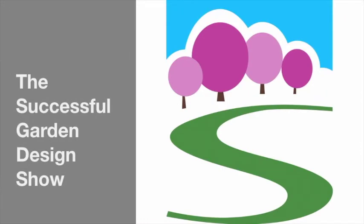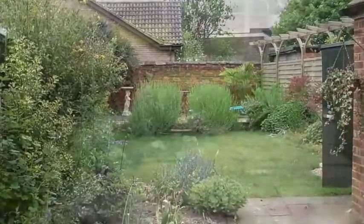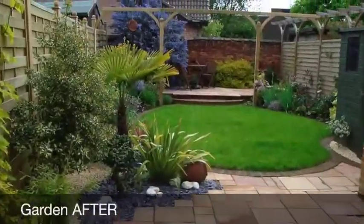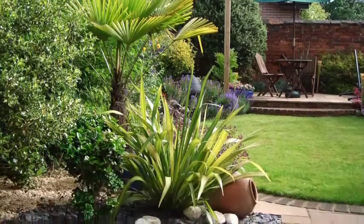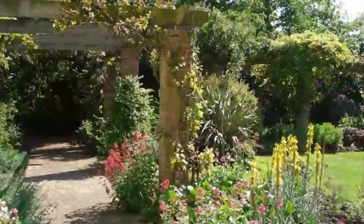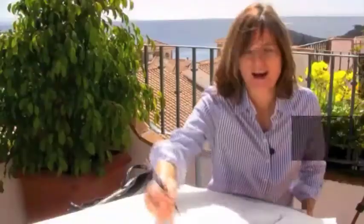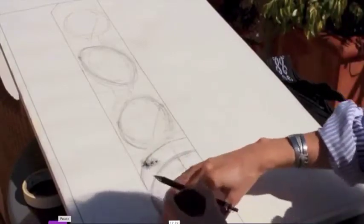If you're frustrated your garden doesn't look as beautiful as it could, even though you've purchased lots of lovely plants, then help is at hand. Plants are not enough — you have to have a good design layout. And when you combine design with the beauty of plants, that's when the magic really happens. It's our mission here at Successful Garden Design to show you how to do it, and it's much easier than you may think.